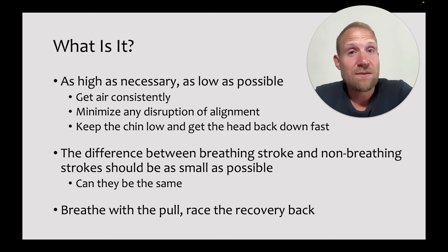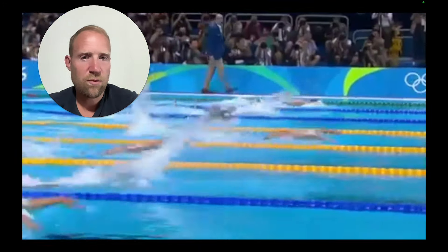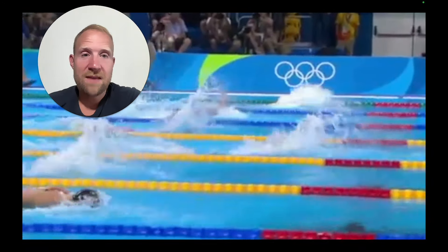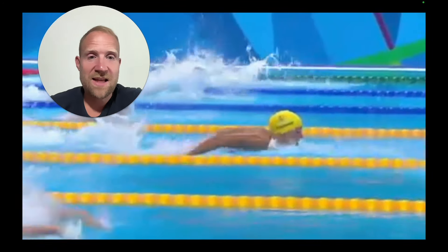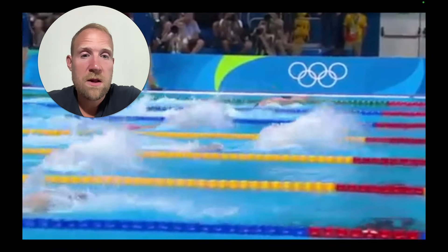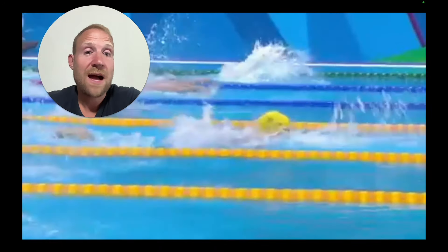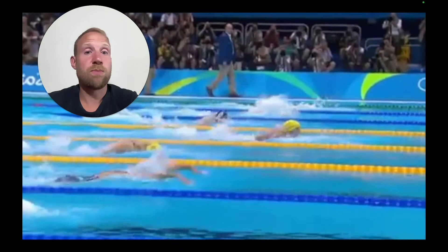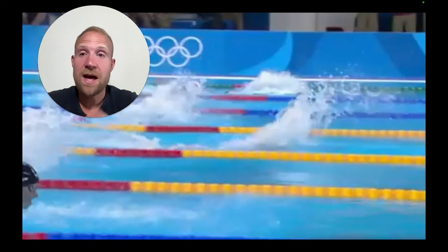As high as necessary so they can get their air, as low as possible to minimize any disruption of alignment. The smaller the difference between the breathing stroke and the non-breathing stroke, the better. Start the breath as they pull, and then get the head back down before the arms enter the water. If we watch the breathing here, she's keeping the head really low, staying really low to the water. That chin is right on the surface of the water, and she's being really effective at staying low throughout the breath — lots of air, as little resistance as possible.